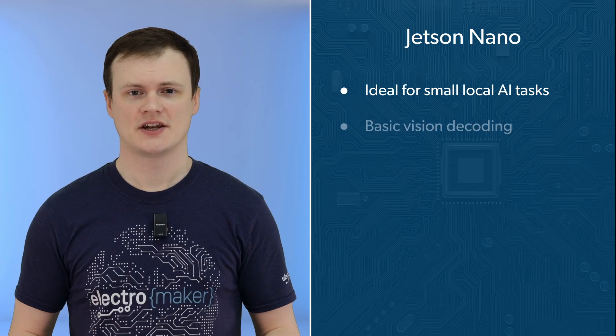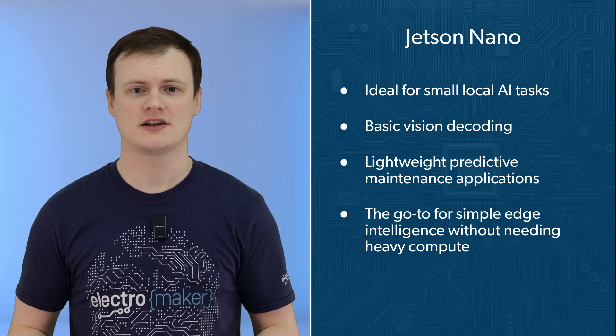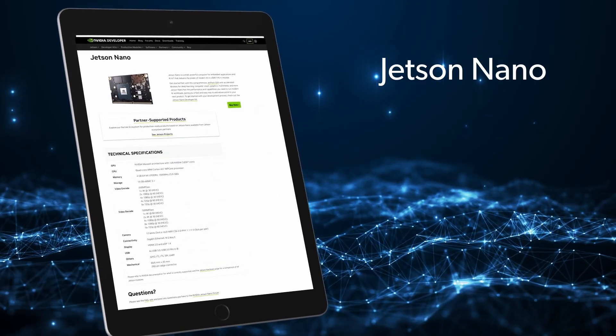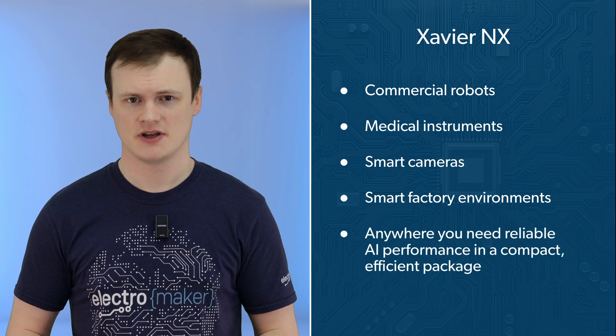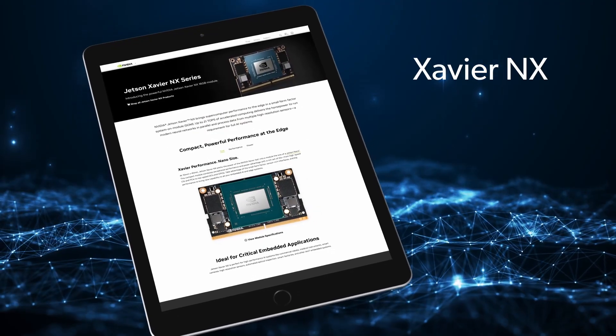Now let's break down where each Jetson module is actually meant to be used. The Jetson Nano is ideal for small local AI tasks, basic vision decoding, and lightweight predictive maintenance applications — it's the go-to for simple edge intelligence without needing heavy compute. The Xavier NX steps into more serious territory: it's commonly used in commercial robots, medical instruments, smart cameras, and smart factory environments. Anywhere you need reliable AI performance in a compact, efficient package, the Xavier NX fits well.